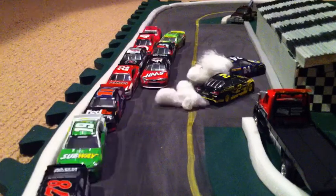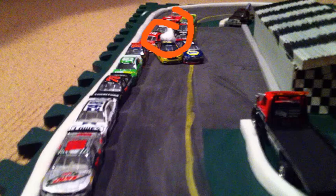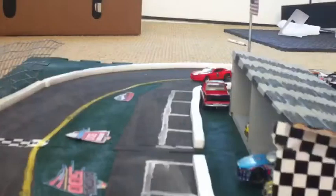It looks like the 2 and the 24 get together and collide into the inside wall. Let's take a replay and see what happened. It looks like the 22 clipped the 2 as he was going up to change lanes. They both go into the infield wall.